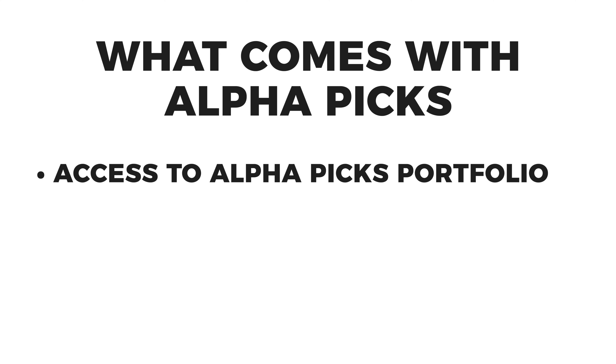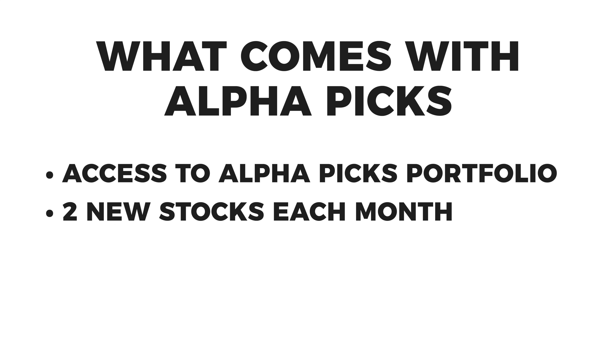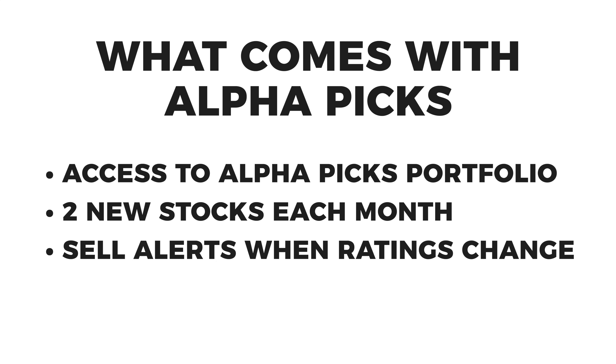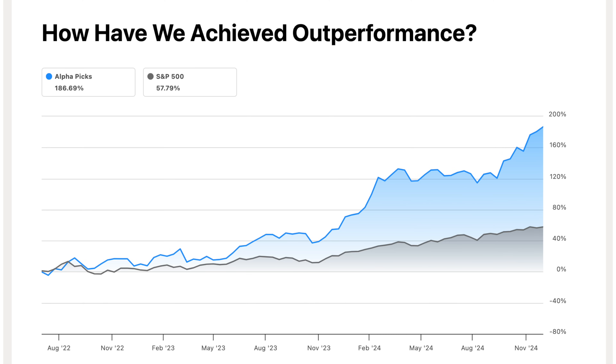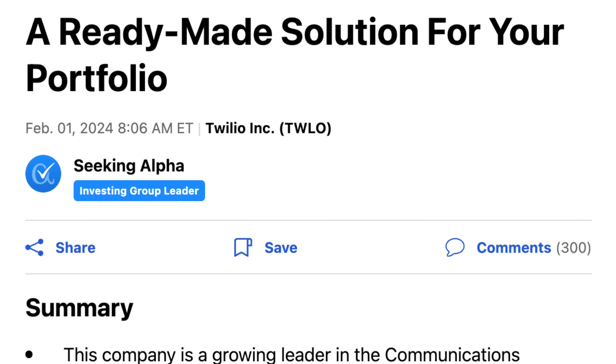In terms of what you get with AlphaPicks, you get access to their existing AlphaPicks portfolio, plus they'll send you two new portfolio additions each month, as well as sell alerts when their ratings criteria shift, along with ongoing up-to-date performance of how their portfolio is doing overall. In addition, you get access to exclusive webinars hosted by their quant team — basically Seeking Alpha's quant team, their stock picks, and the analysis behind them.